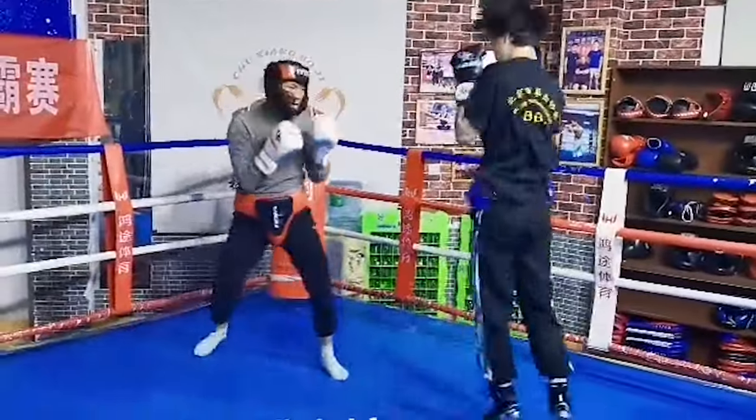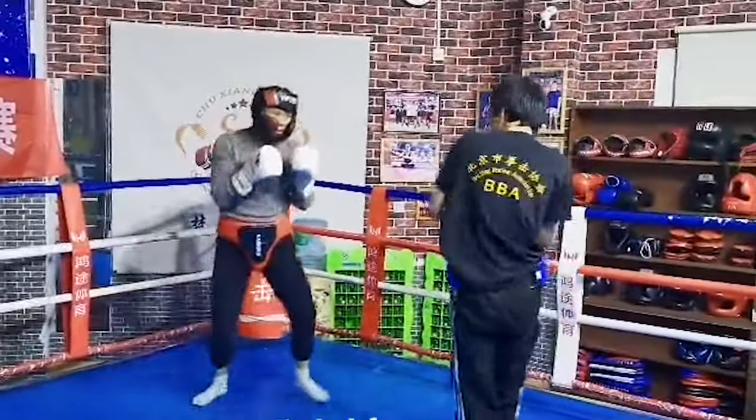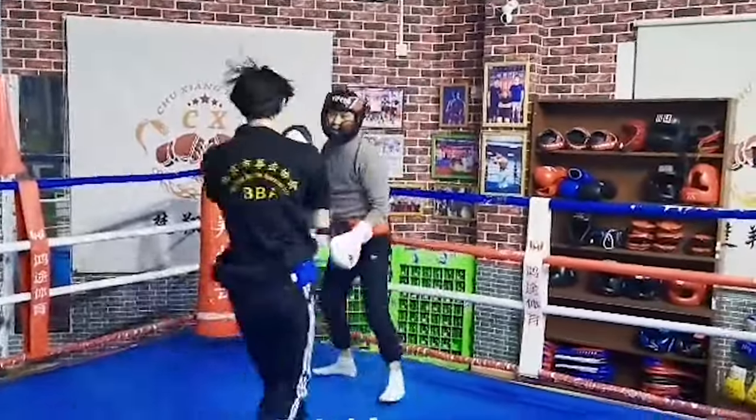The Kung Fu guy's punches are crisp, man, and notice he's switching up his stance too. Not bad at all. What kind of style do you think this guy is?